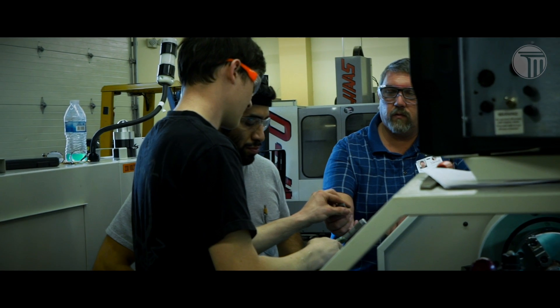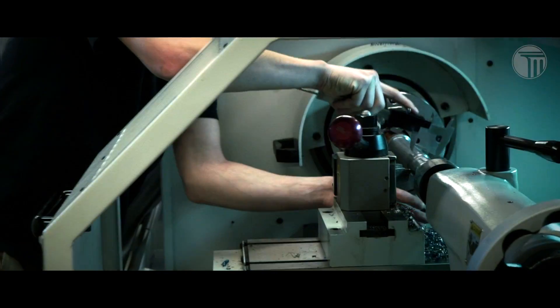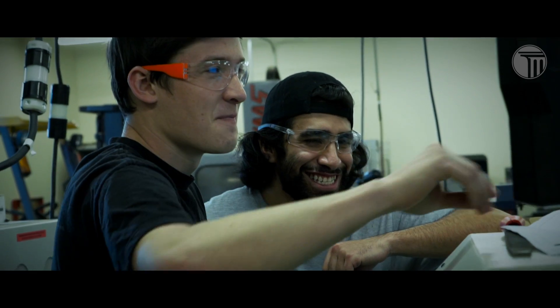Every once in a while I have to come in and set up my machine to run a certain production run of a selected part, and then once my machine's running, it's pretty much self-sustaining. I just have to put material in it and constantly check my measurements, make constant adjustments, and if I have tooling failures, I have to go in and fix that.